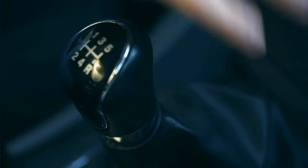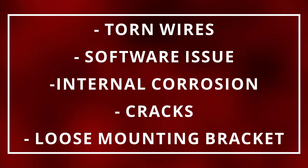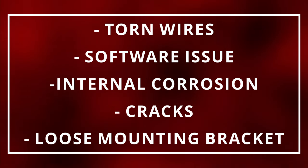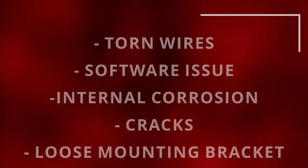If you have a manual transmission, don't worry about it because you won't even have one. The reason why a TCM can act up could be due to torn wires, a software issue, internal corrosion, cracks, or even a loose mounting bracket that creates unwanted vibrations.